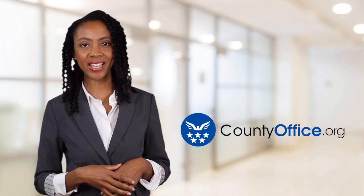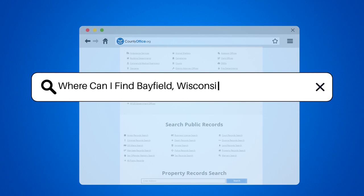Welcome to County Office, your ultimate guide to local government services and public records. Let's get started. Where can I find Bayfield, Wisconsin property records?